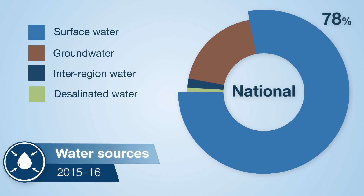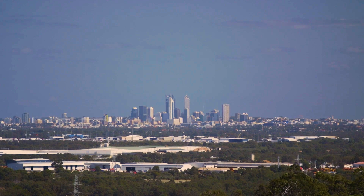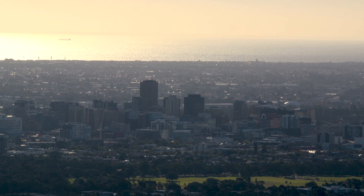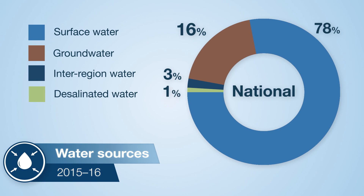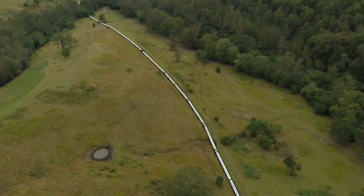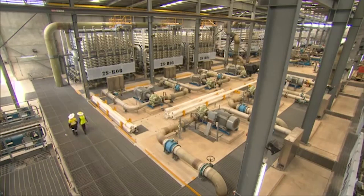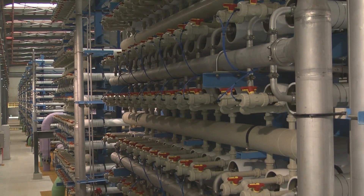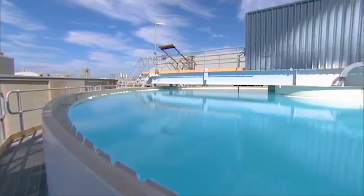Surface water was the largest source of water across Australia, making up 78% of all water used. However, in our capital cities, the drop in surface water availability meant the use of alternative water sources, such as inter-region transfers and desalinated water, increased during the year. In Adelaide and Melbourne, half the water supply was sourced from inter-region deliveries, while Perth's desalination plants operated near capacity and provided around 20% of the region's water supply.